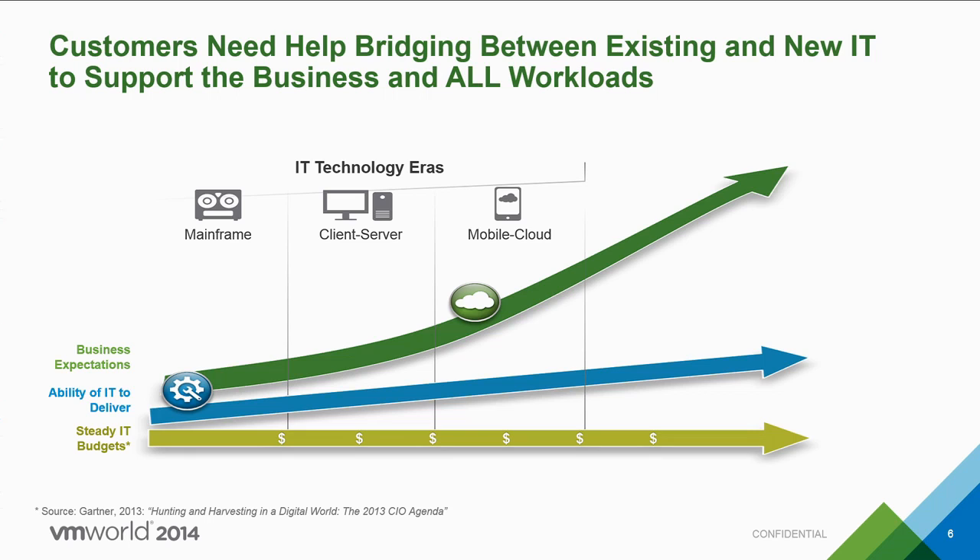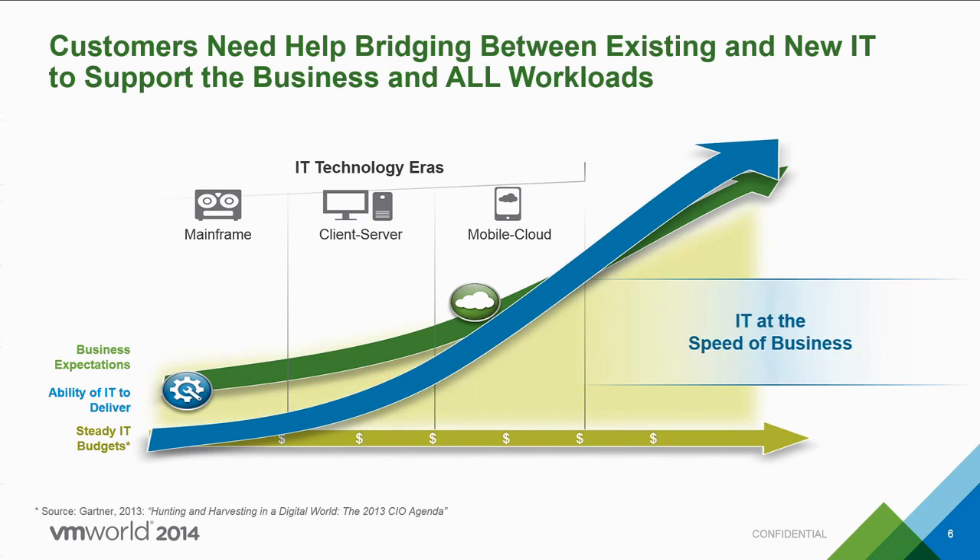With more users, more endpoints, and more data than ever before, there's a widening gap between business expectations and the ability of IT to execute. The dynamic nature of this mobile cloud era means that the traditional ways in which we manage IT just isn't feasible anymore. To narrow this gap, we basically need innovation — a way to free up resources and shift from maintenance projects to more innovative ones, and game-changing technology that will allow you to deliver IT at the speed of business.